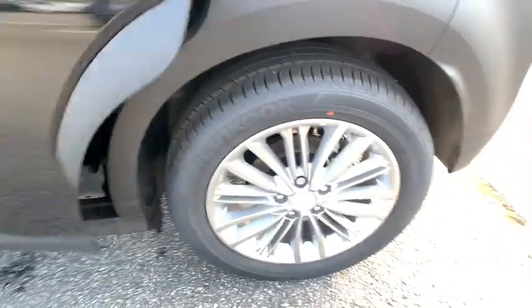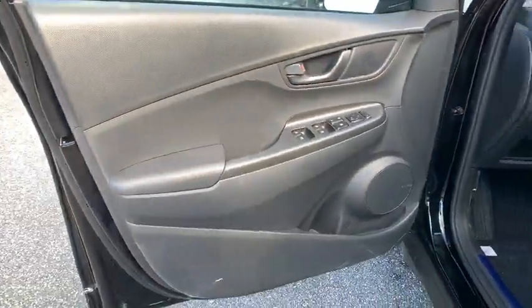Front wheel drive, aluminum wheels, cruise control, keyless start, four-wheel disc brakes, AM-FM stereo radio.